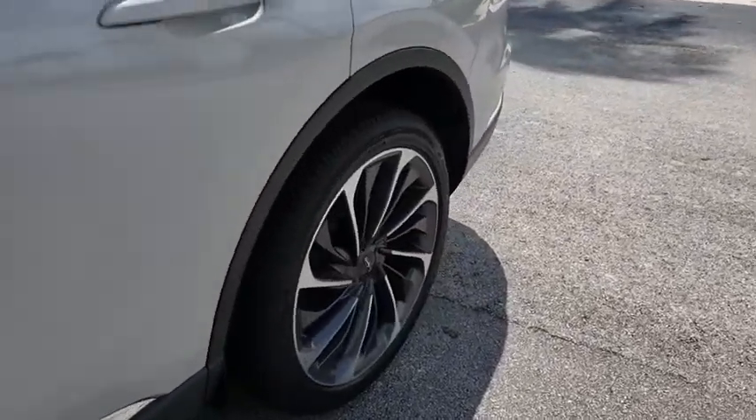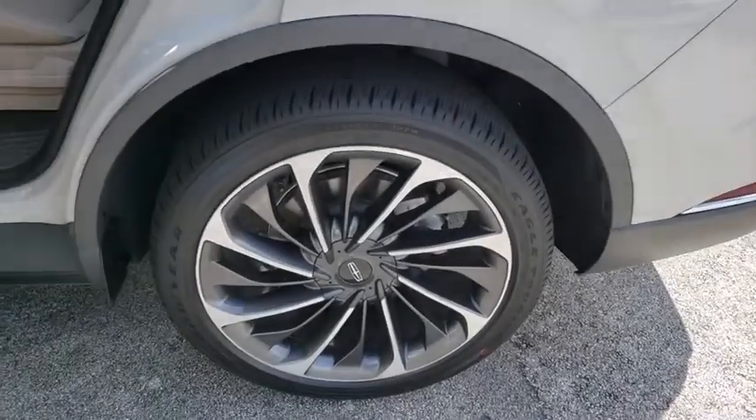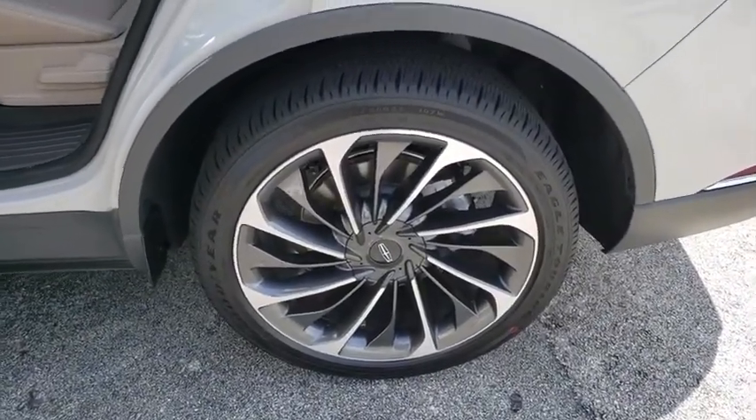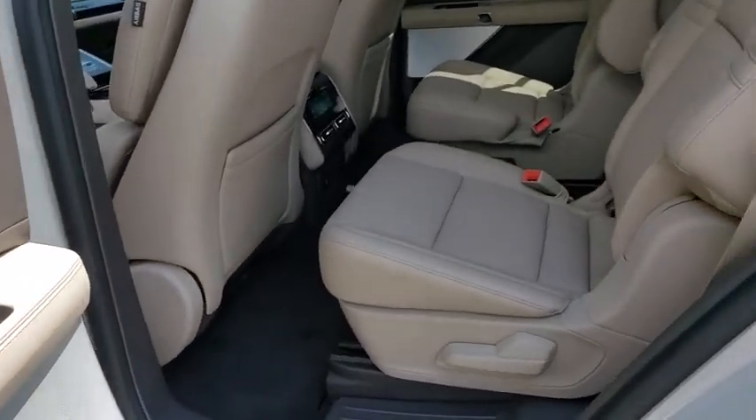All-wheel drive, leather-wrapped steering wheel, Bluetooth, power steering, adjustable steering wheel, keyless start, auto-dimming rear-view mirror, floor mats. Wouldn't you look great in this vehicle? Stop in today and see for yourself.